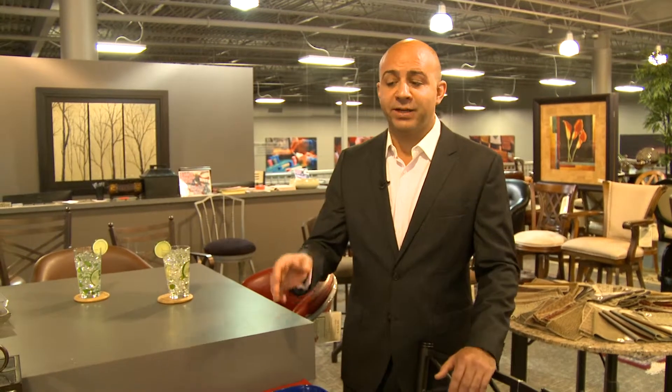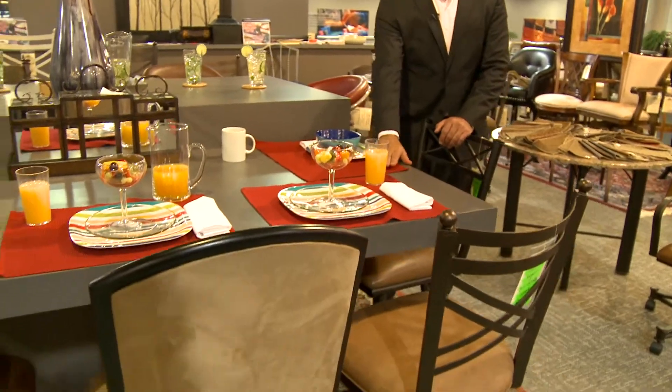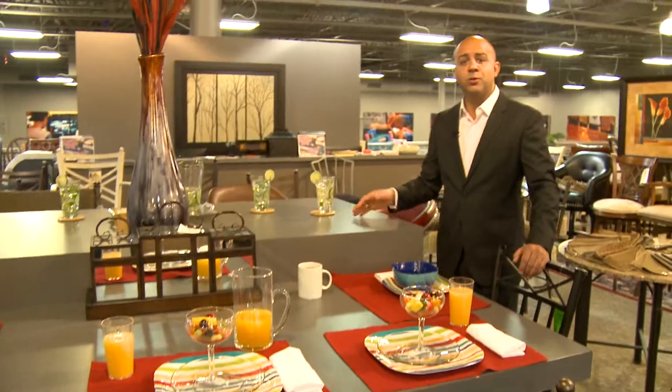Here in our kitchen stool display, we don't want to just show you barstools where it's hard to visualize. So we built a display that's kitchen counter height — the same height as your sink — and a little bit taller where your counter comes up, and we have stools at the right height so you can see it.